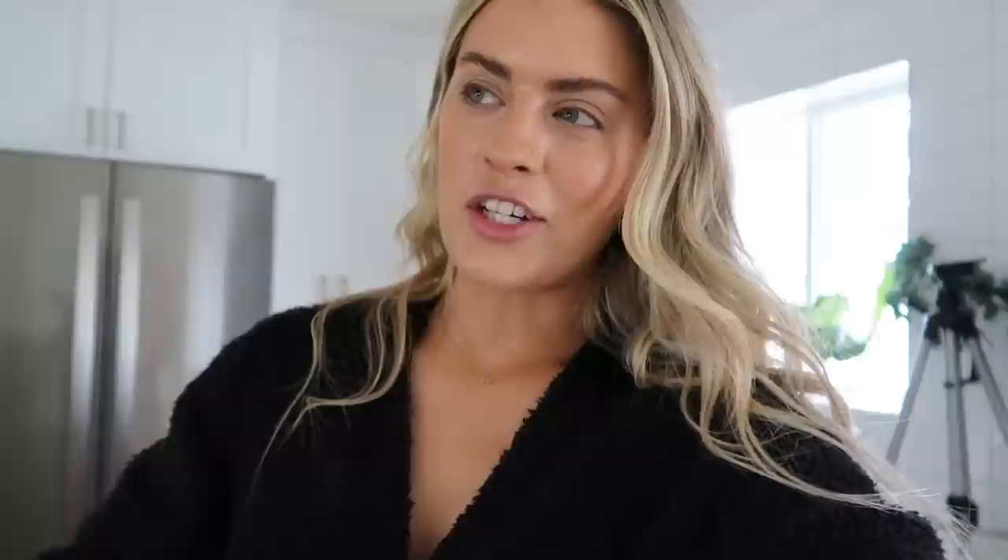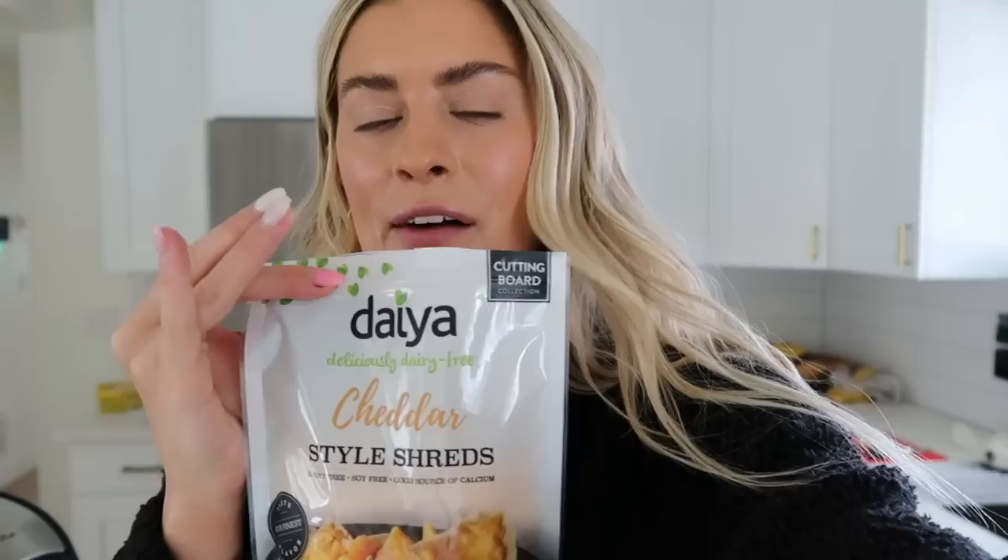Moving on to the eggs. I've been trying to find a dairy-free cheese that tastes good and I just haven't found it yet — even the smell of the bag is not great. Please let me know your favorite dairy-free cheese in the comments. I'm going to add a little bit to the eggs, melt it all together, mix the potatoes in, and have ourselves a full egg and potato cheesy scramble. The aftertaste of this tastes like popcorn — interesting.